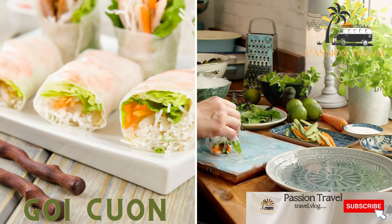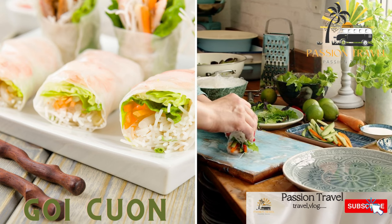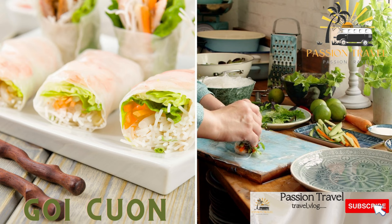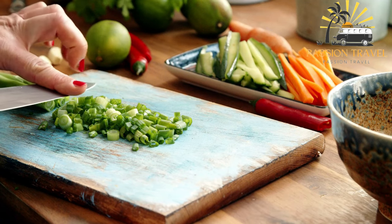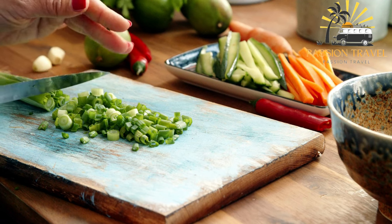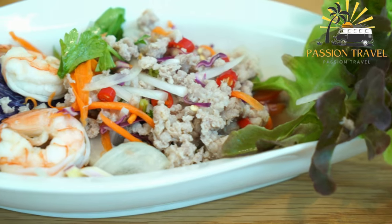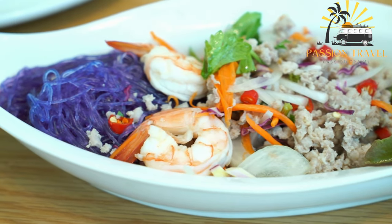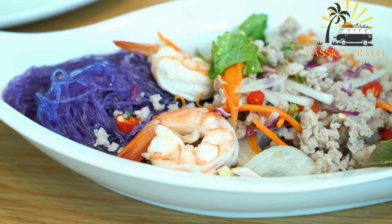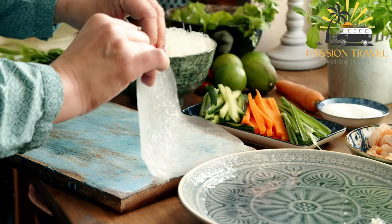Goi cuon — fresh spring rolls made with shrimp, pork, vermicelli noodles, and herbs wrapped in rice paper. Goi cuon is a traditional Vietnamese dish also known as fresh spring rolls or summer rolls. It typically consists of fresh vegetables such as lettuce, carrots, cucumbers, and herbs like mint and cilantro, and sometimes cooked shrimp, pork, or tofu, all wrapped in rice paper.